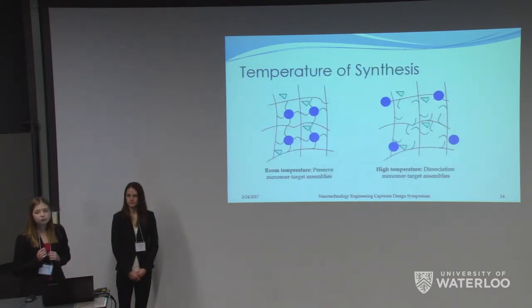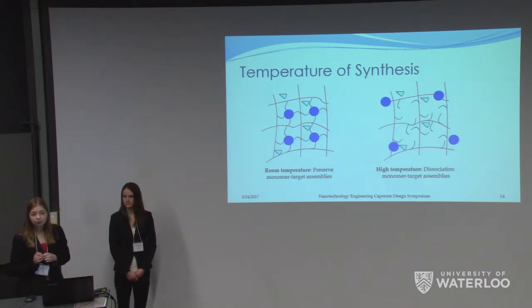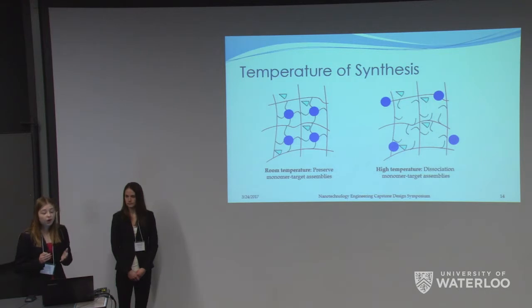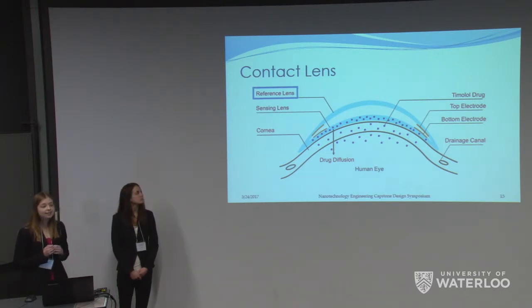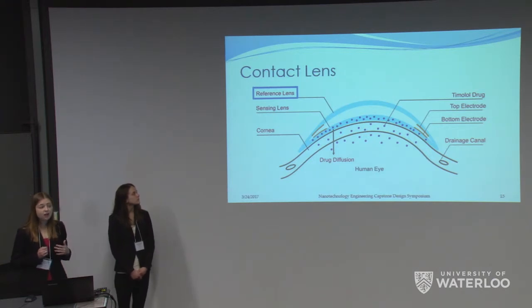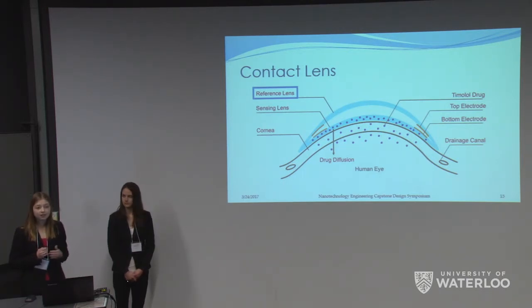The temperature of our synthesis was room temperature, and this was crucial for the success of our imprinting. In order to have specific cavities form, it's important that the structural integrity of the target monomer and our target molecule remain intact during bulk polymerization. Through literature review, we found that cooler temperatures such as room temperature would successfully imprint our timolol drug, while any higher temperatures would have disassembled our cavities. The reference lens was synthesized in the exact same way except without any timolol, since this lens does not contribute to the drug release profile. Additionally, no plasticizer was used since this was supposed to be a more rigid reference lens for our pressure sensor.